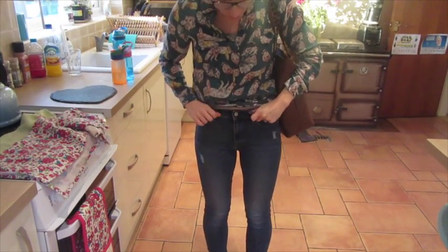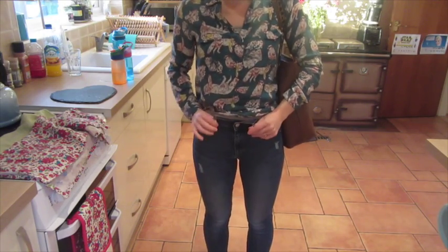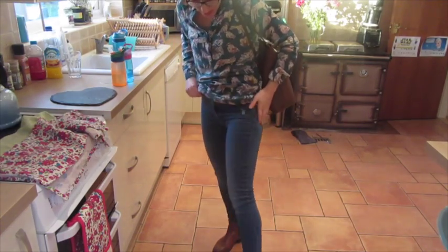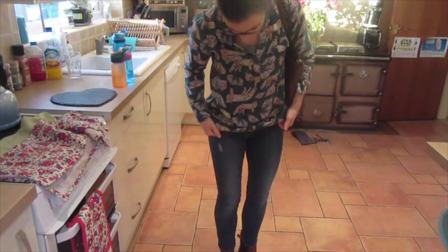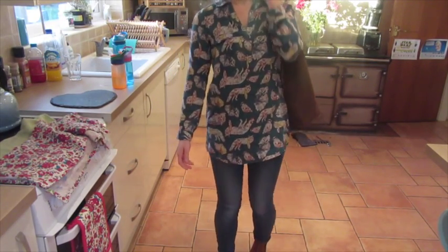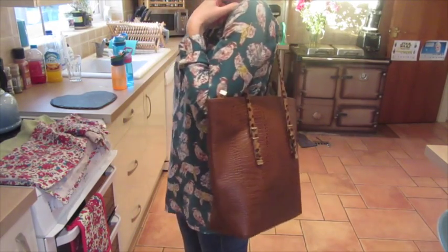For my jeans, I'm wearing my Gap — I think these might be the super skinny jeans. They're quite high waisted, really, really comfortable. And obviously I've got my Chelsea boots on which are from Office. So yeah, this is pretty much my outfit for today.